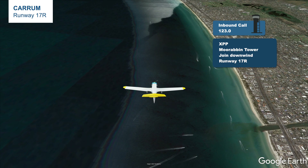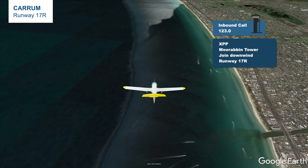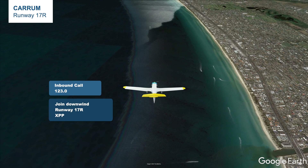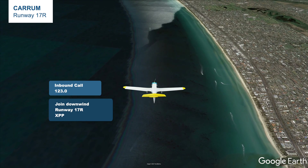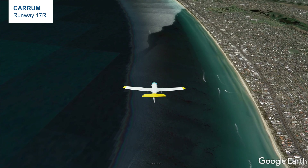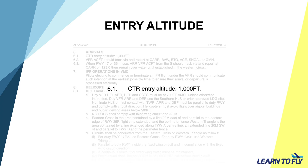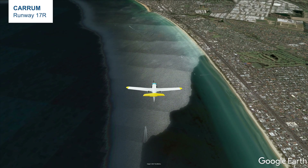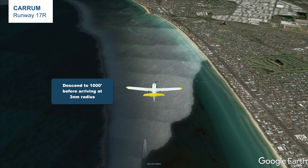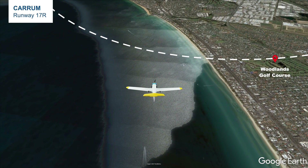The most likely response from the tower would be: 'X-ray Papa Papa Papa, Moorabbin Tower, join downwind runway 17R.' We can then read back: 'Join downwind runway 17R, X-ray Papa Papa Papa Papa.' After that, keep flying towards Moorabbin and set up the aircraft for a downwind join. According to the URSA inbound procedure, the entry altitude of Moorabbin Class Delta airspace is 1000 feet, so start working your way down from 1500 feet to 1000 feet, and this must be done prior to 3 nautical miles of Moorabbin.